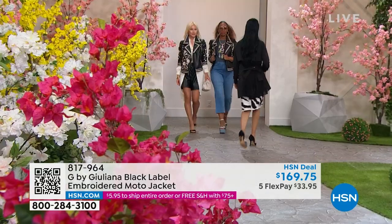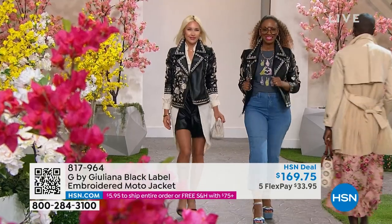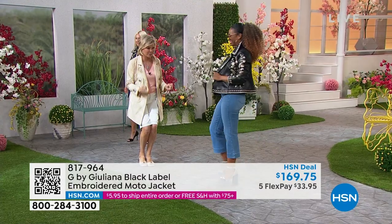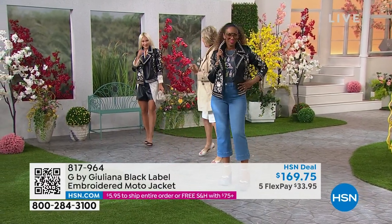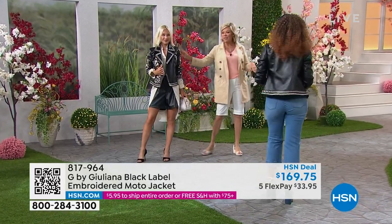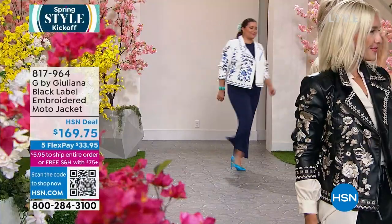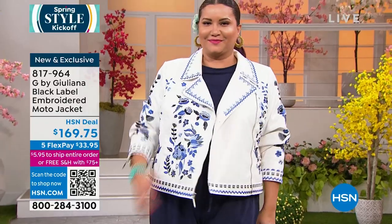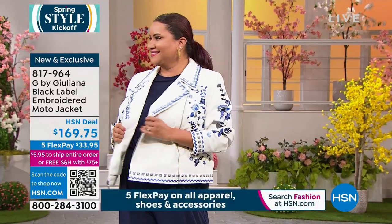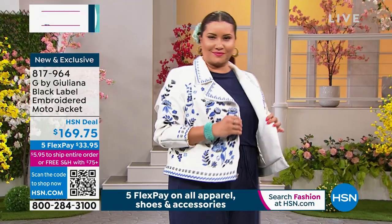Get it while you can! Item 817964 is the next item. Are you ready to have your world rocked? Because that's what this jacket is going to do. Holy smokes. We just mentioned this at the start of the hour on Lauren — she's wearing the bright white. We have the white and the black. White is almost gone. There it is on Miss Annette and it is fabulous. It is item 817964 and it is absolutely a show-stopping piece and a work of art.